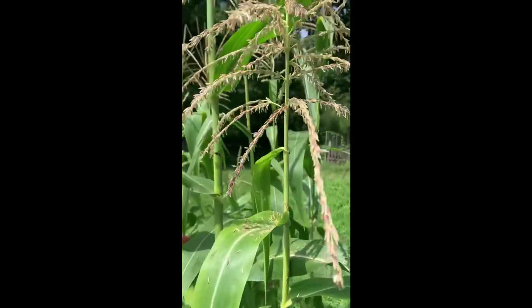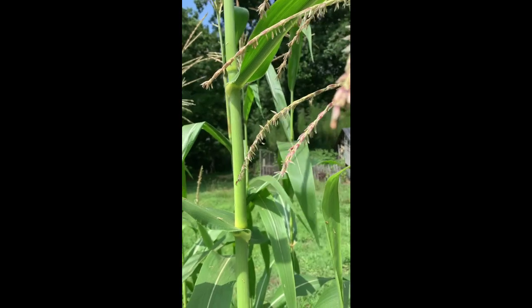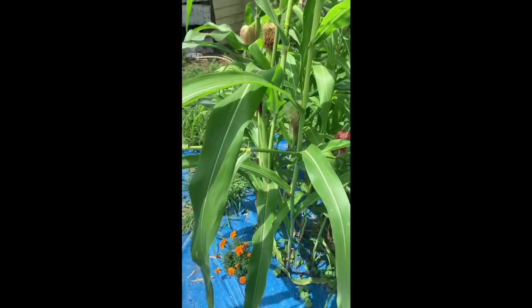They're very different. That corn's falling forward. Yeah, I see it. Oh, it is.